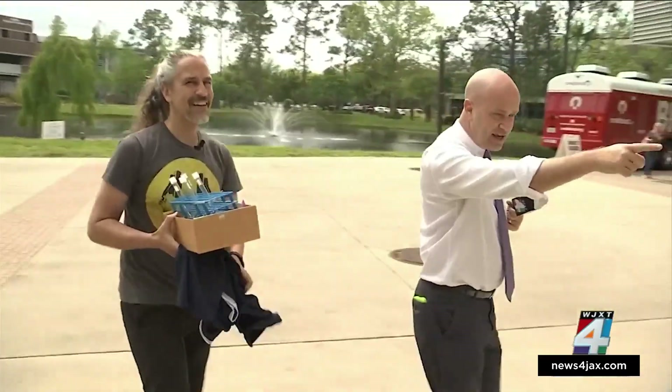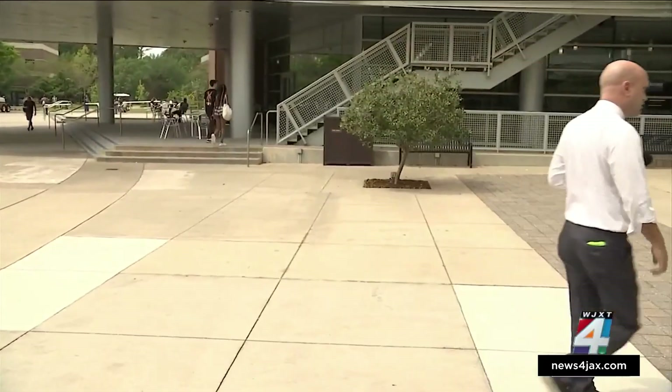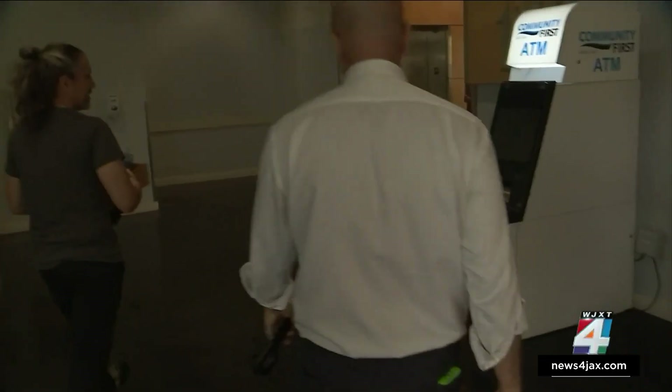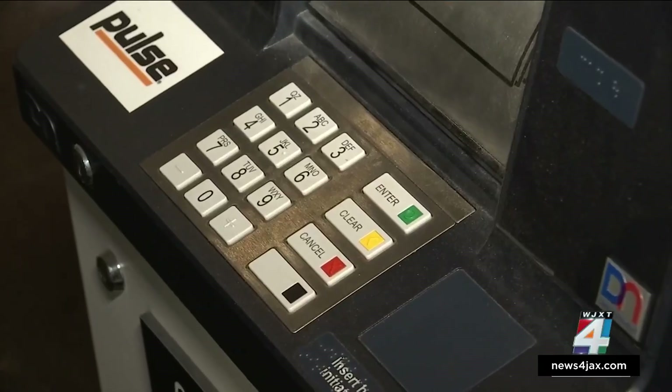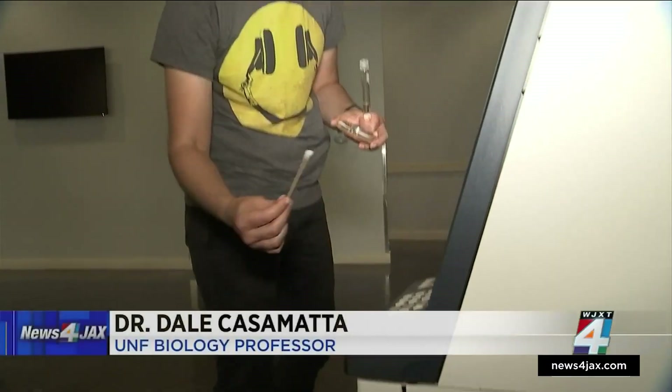We started with an ATM. I put a little bit of sterile saline on here just so that it absorbs better. You can already see lots of material on the swab.